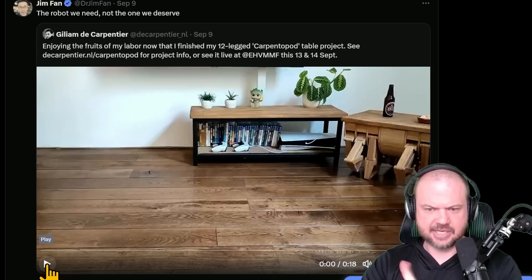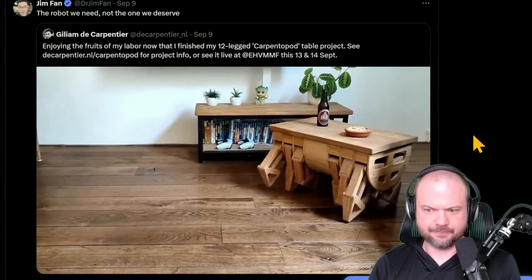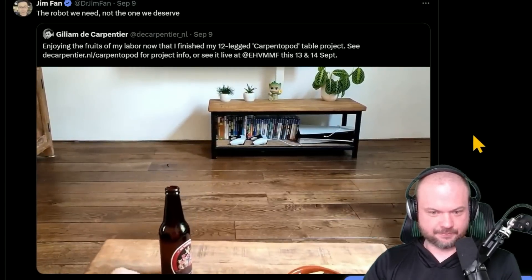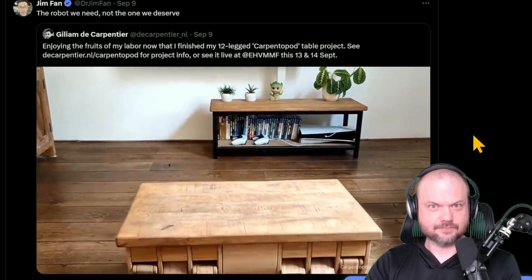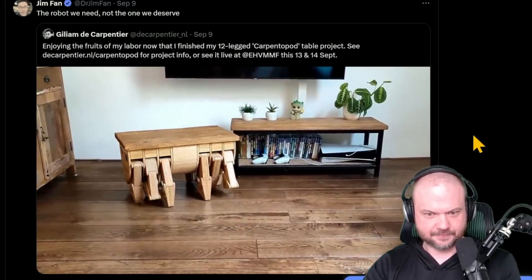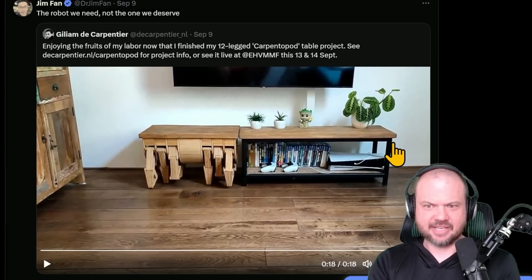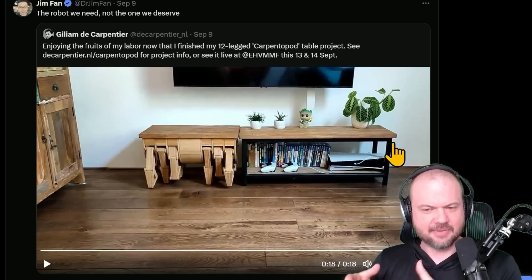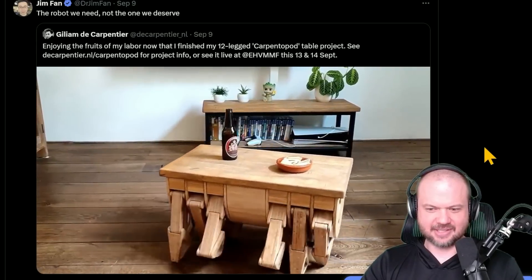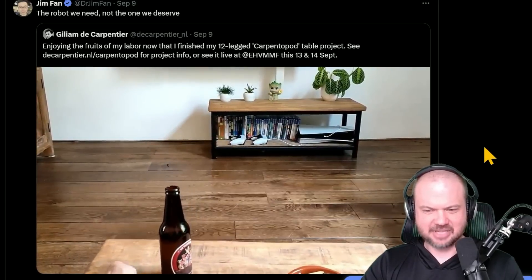Breaking news — this just in — I haven't seen this video before. It's a 12-legged carpentopod. For people listening, it looks like an insect-like table that brings you beer and food. I'm very conflicted because I do want one, but it also scares me. The centipede-like motion is a little disturbing, but the function can't be understated.